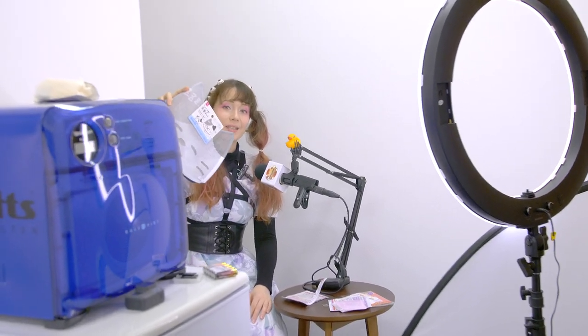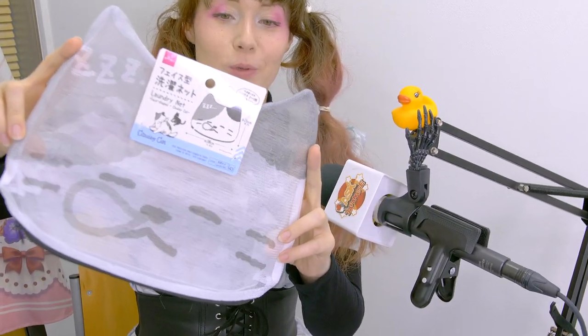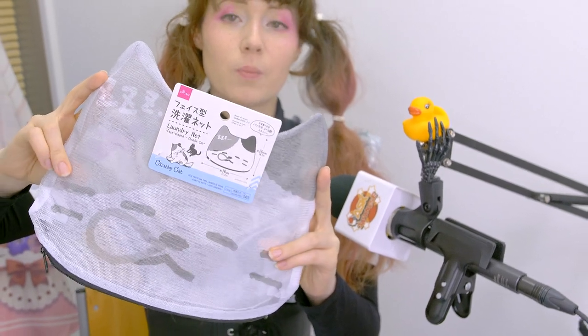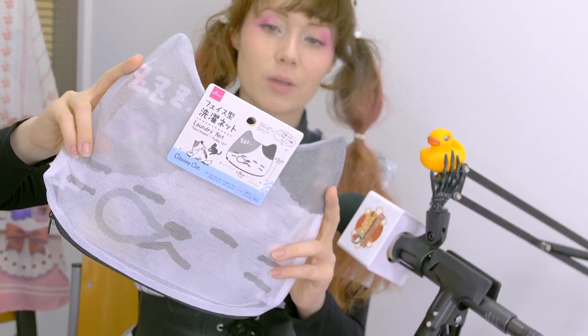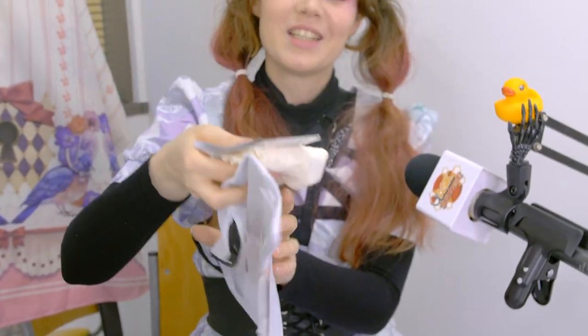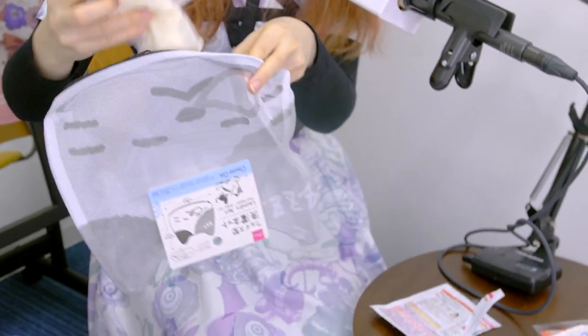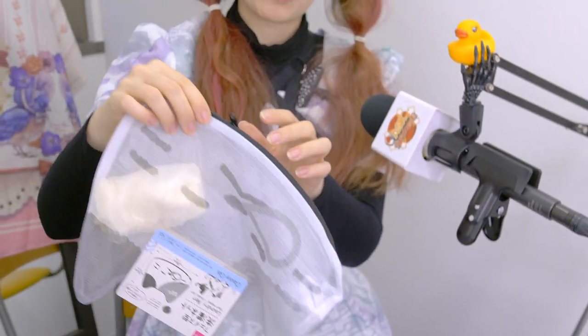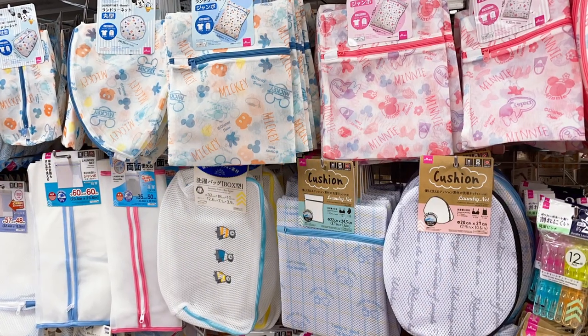Washing nets are a really cool thing you can get at the 100 yen store. They have different designs and different sizes — we found a cat one, how adorable! This is there to protect your vulnerable things, like lacy knickers or similar delicate items, so they don't get damaged in the wash.